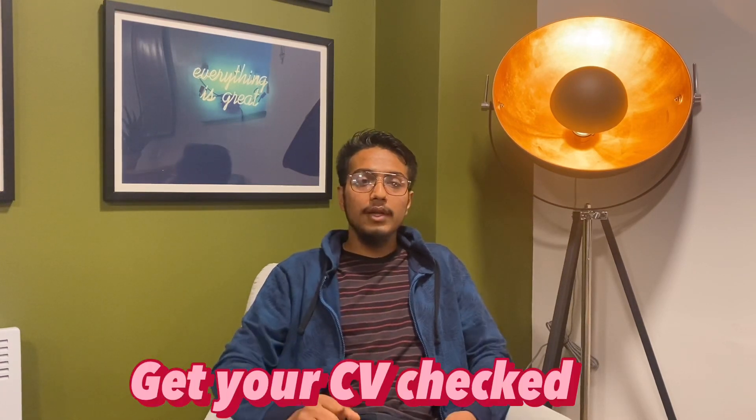Here is a bonus tip for all students coming to the UK. Visit your university — there will be a team dedicated to career guidance and career counseling. Get an appointment with them, work on your CV with them, since you will need a UK-standard CV in order to get a job here. Get your CV checked and finalized so it meets UK format standards, which will boost your chances of landing a part-time job.